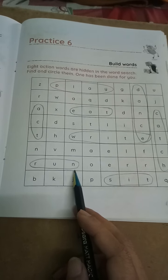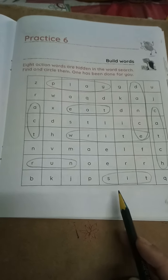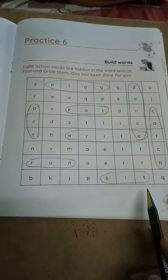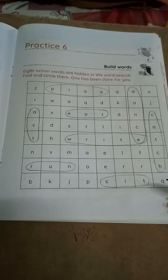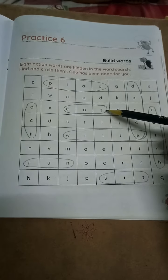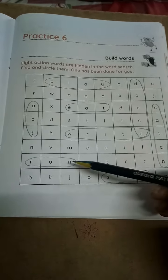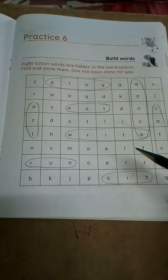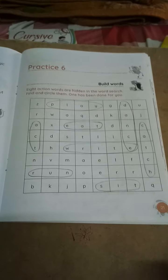R-U-N, run. Running — you have to circle this. R-U-N, run. S-I-T, sit. This also you have to circle. See how many words we got — count: 1, 2, 3, 4, 5, 6, 7, 8. So 8 action words we got. In this way you have to write.